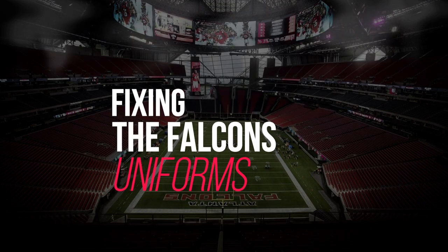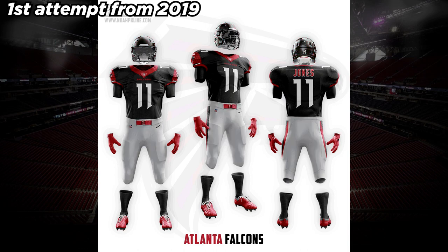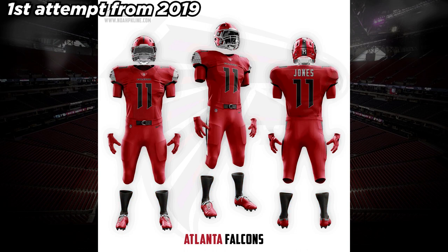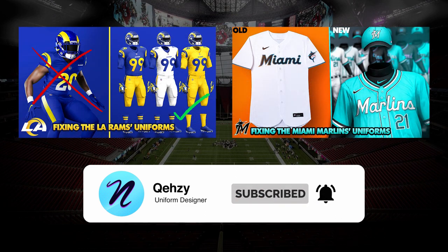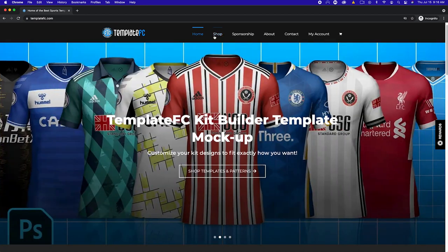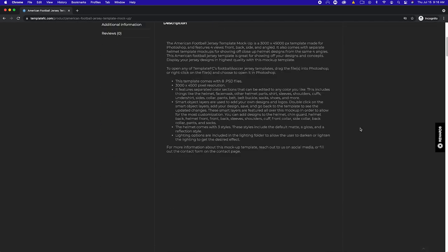So I've decided to redesign their uniforms and implement some ideas I think would have been cool to see. This is actually my second go at redesigning the Atlanta Falcons uniforms. You might have seen the first in my NFL redesign video on my other channel, but this is a whole new design concept — all brand new uniforms. If you enjoy this video, be sure to leave a like and check out my other thread fixes, including the Rams and Marlins, as well as my other videos, and subscribe if you enjoy them. These designs are made in Photoshop using mock-up templates from my store, templatefc.com, so if you're interested in creating your own football or sports jerseys, be sure to check that out.